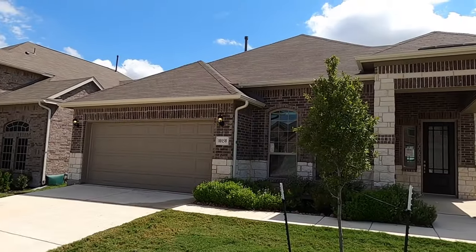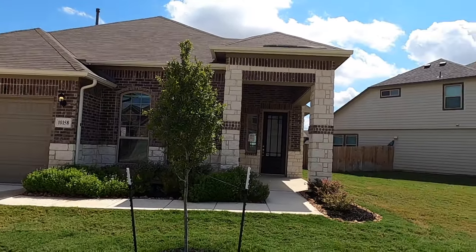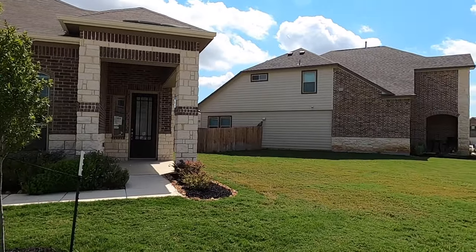This is a Liberty Home community, and behind me is a spec home that was built by Liberty Homes, and my clients are getting ready to pull the trigger on it. Let's go check it out. This is a three-bedroom, two-bath, two-car garage house, just about 2,000 square feet.